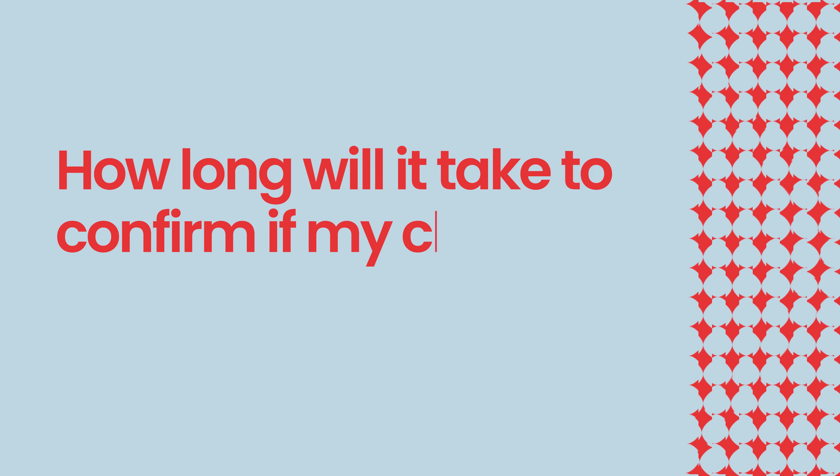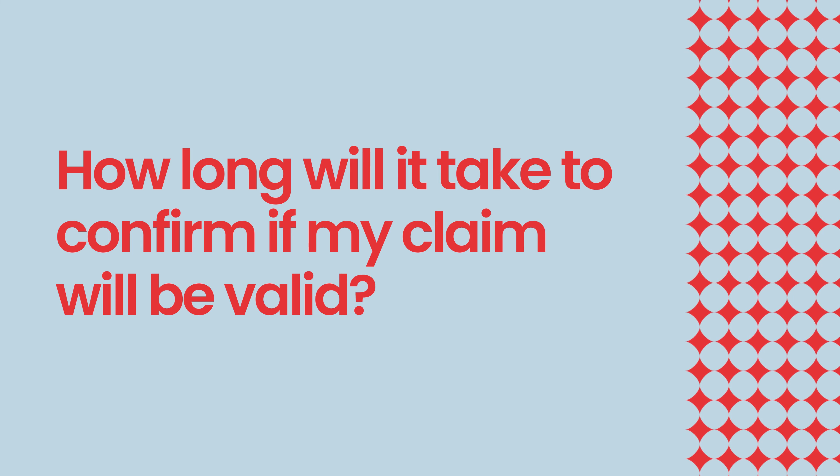How long will it take to confirm if my claim will be valid? This will depend upon the nature of the problem and whether any further investigations may be required after we have visited. However, in the majority of cases we will be able to confirm in 20 working days whether a claim is valid.